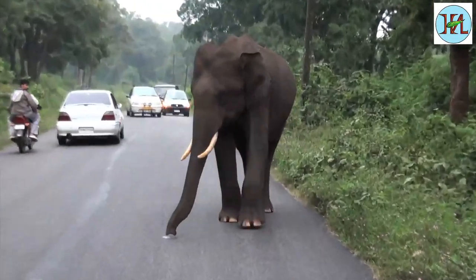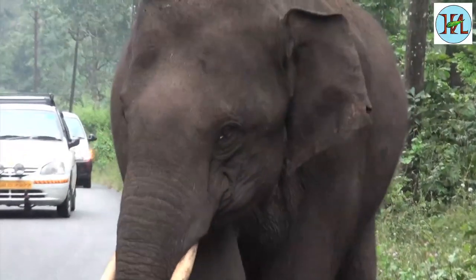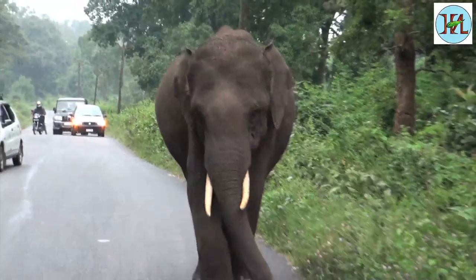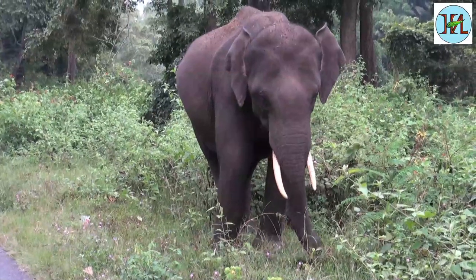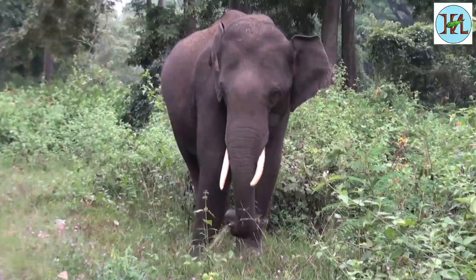Even during the daytime elephants are seen on the roads. These huge creatures often scare away people and their vehicles. The human-elephant conflicts also extend to the farms that are adjoining the forest lands.